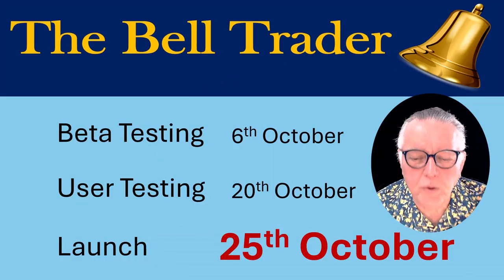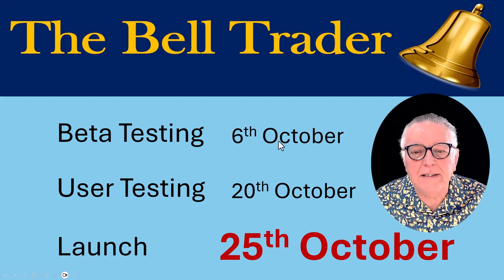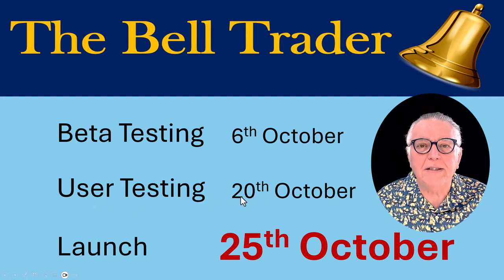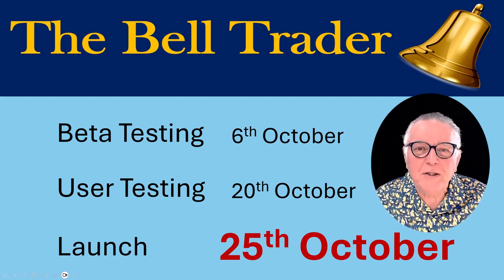The Bell Trader will be launched on the 25th of October. We've gone through a beta testing phase that ended on the 6th of October, and we are now in a user testing phase that will end on the 20th of October, and then the launch will happen.